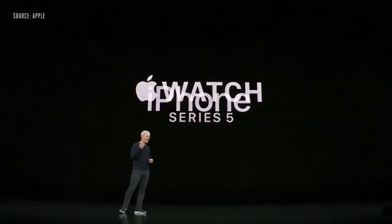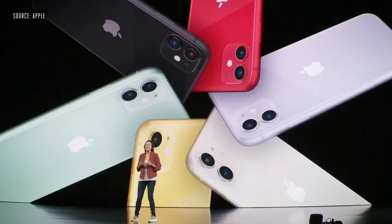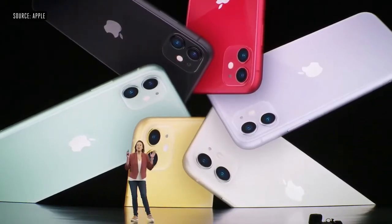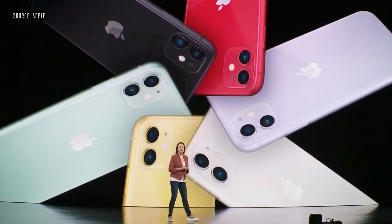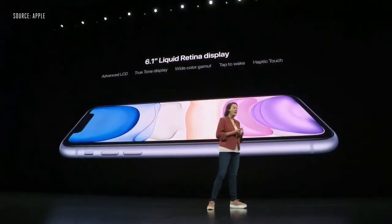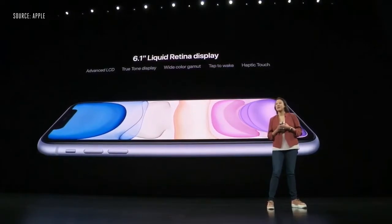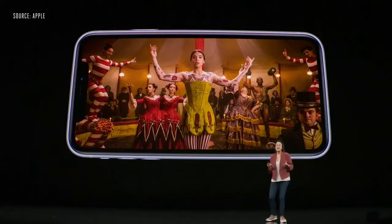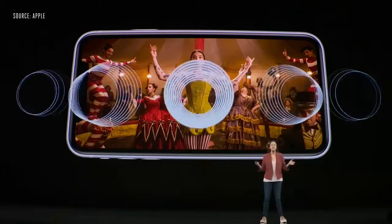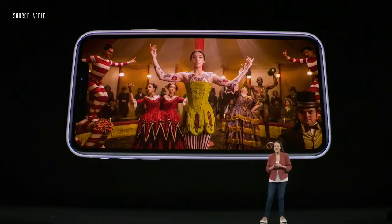Let's talk about iPhone. This is iPhone 11, the next generation of iPhone. iPhone 11 comes in six new colors: an all-new purple, white, yellow, green, black, and Product Red. It has a 6.1-inch Liquid Retina display with True Tone, wide color, tap-to-wake, and haptic touch in even more places with iOS 13, like contextual menus. We now have spatial audio, which provides an immersive theater-like experience by creating a sound field around you using an Apple-designed virtualizer.